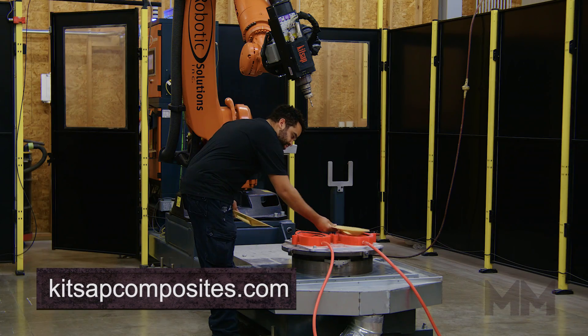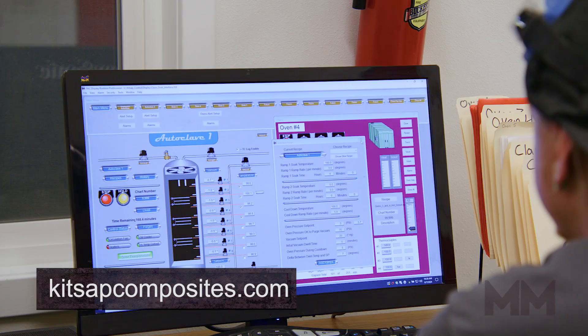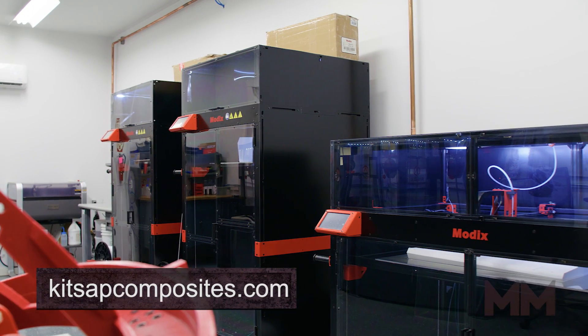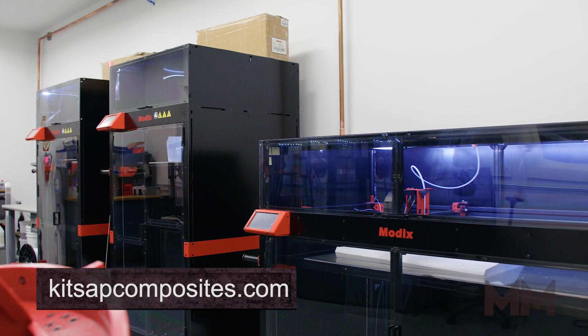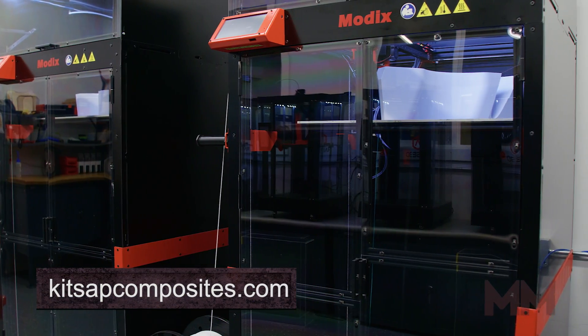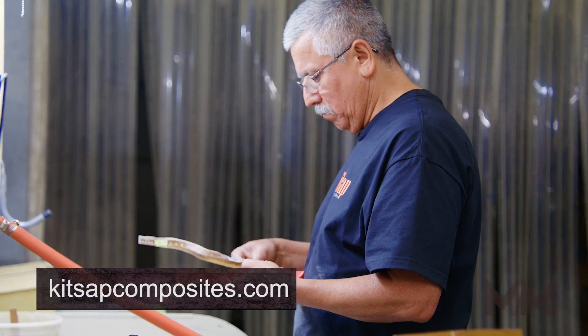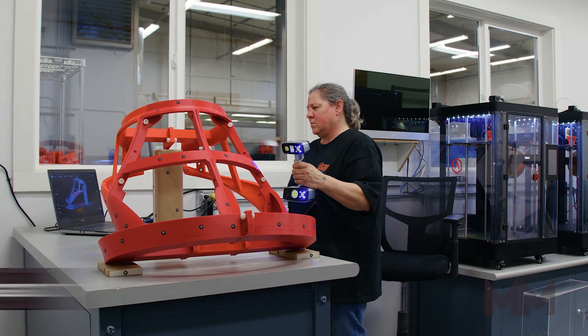To achieve extreme precision, Kitsap utilizes robotic machining and various CMM measuring machines, as well as their own anechoic chamber, to test and verify parts to meet customer performance requirements. For three-dimensional printing, Kitsap is capable of creating tools, patterns, and parts quickly and effectively through a fleet of 3D printing machines.